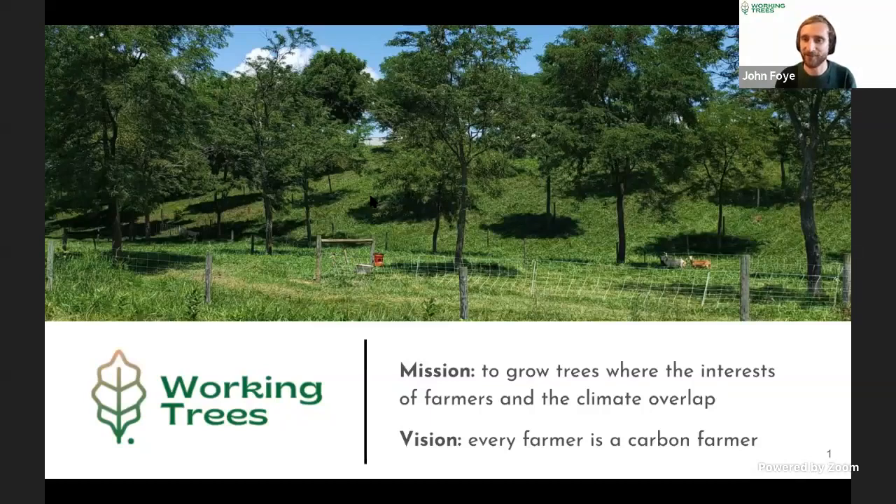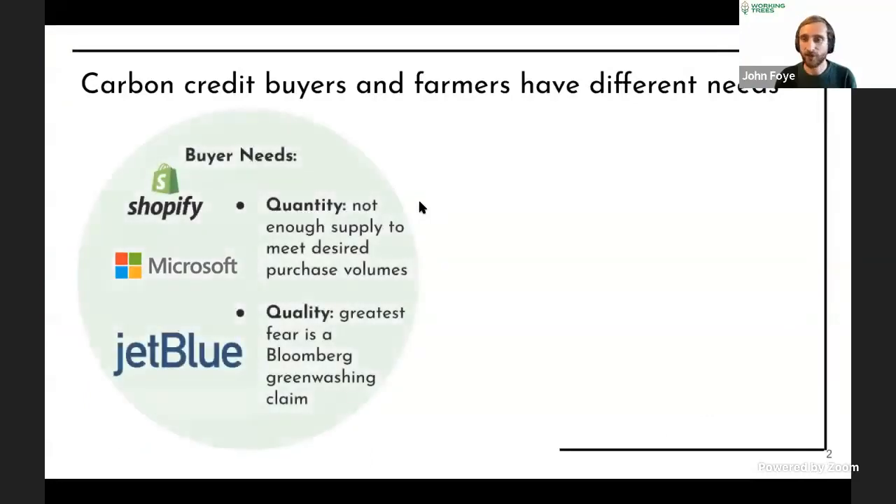We've launched the first agroforestry carbon project in the US. Let me quickly walk through what a carbon market is so we're on the same page. A company makes a net-zero commitment — a date by which they plan to get to effectively zero emissions. Companies will first become more efficient and reduce their own emissions, but for nearly all companies there's some amount left over. At that point, they can pay other entities to pull greenhouse gases out of the atmosphere for them — that transaction is all a carbon market is.